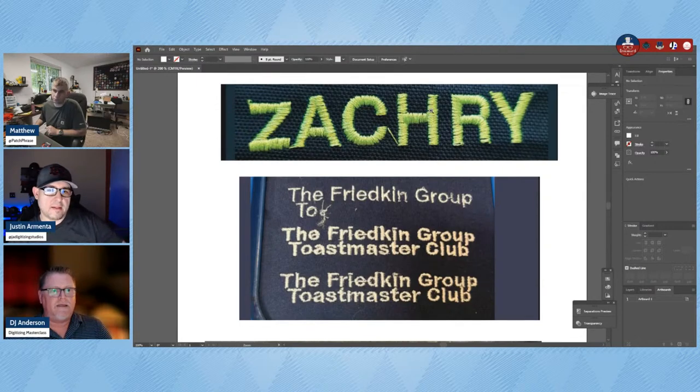You have to understand that push and pull compensation is going to have to be adjusted when you're using keyboard lettering, if you want it to look good — unless you're using it at the default size. It'll take some practice to see what works at the default size without having to edit or adjust the fonts on your system. The push and pull compensation exponentially shrinks as you make the lettering smaller.